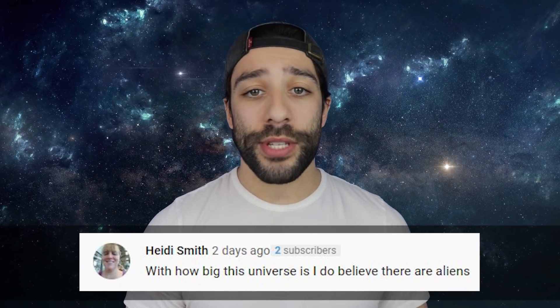Heidi Smith said: 'With how big this universe is, I do believe there are aliens.' I do too — not necessarily like the aliens you see in movies and TV shows. We have no idea what they look like. Maybe they look like us, maybe they don't. Maybe their eyes are here and their mouths are up here. Who knows? Maybe they look like animals. We don't know what they look like, but they exist. Somewhere out there, they exist.